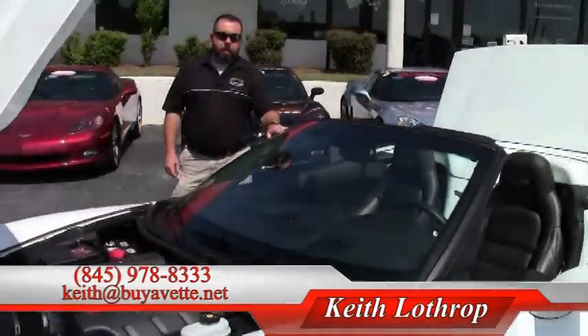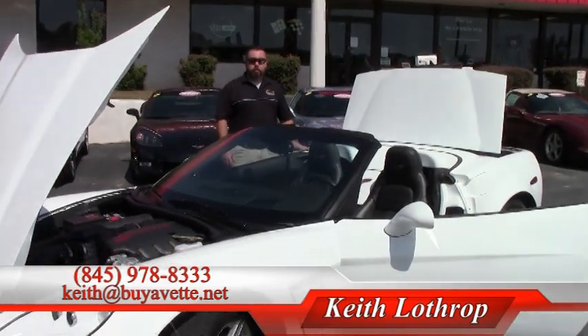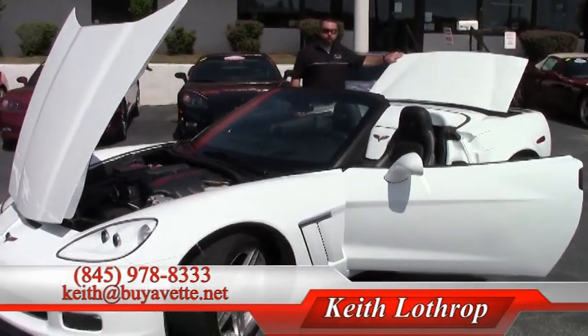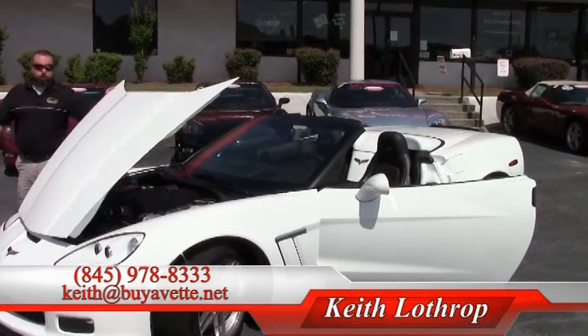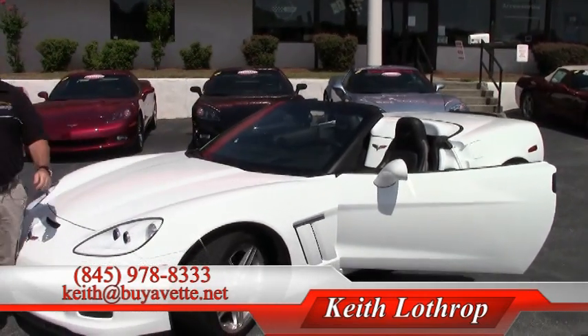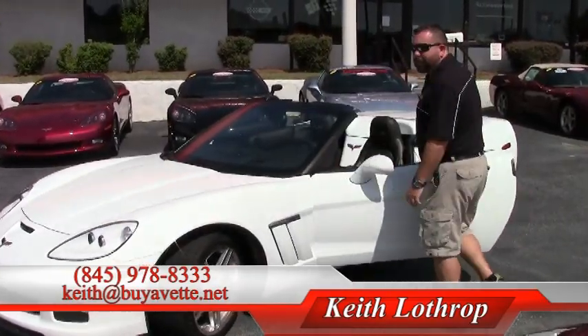My name's Keith. If I can help you with this Corvette or any of our others in stock, please give me a call at 845-978-8333 or you can send me an email at Keith at BuyAVet.net. Thanks for watching.